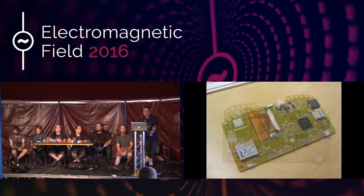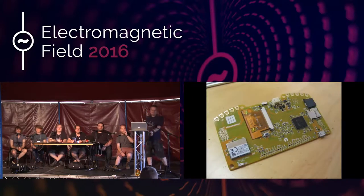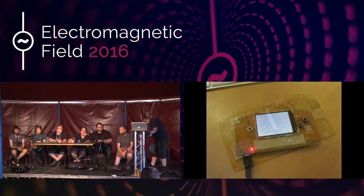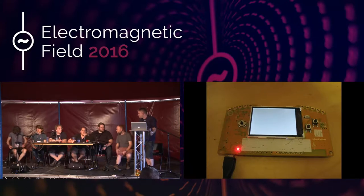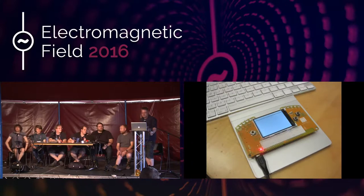We have a few more minutes for questions. Everyone who got a badge will have had a leaflet from Texas Instruments — they've got a competition to win one of their dev boards, just a prize draw. Sign up using the leaflet. Roger from TI was incredibly helpful in getting the wireless working, replying to emails at half past two in the morning.